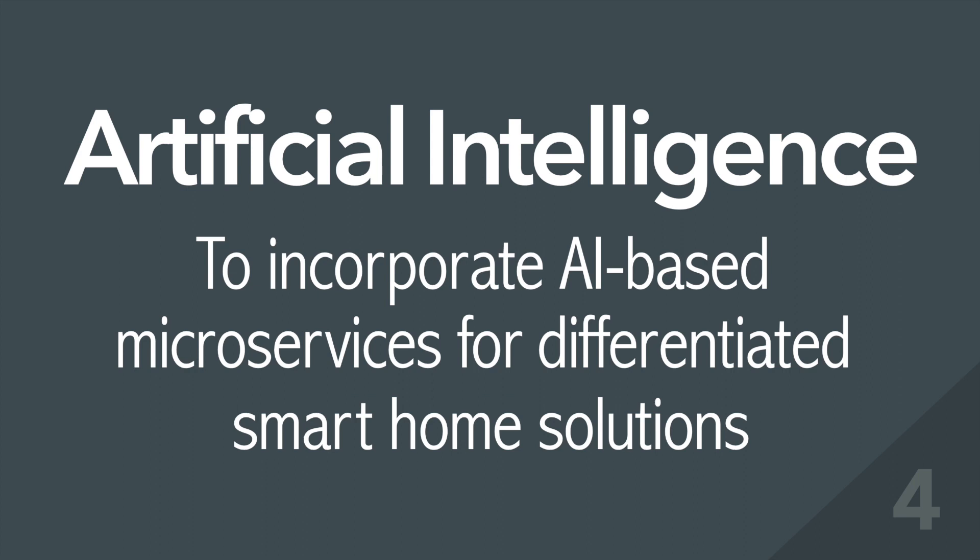4. Artificial Intelligence – to incorporate AI-based microservices for differentiated smart home solutions.